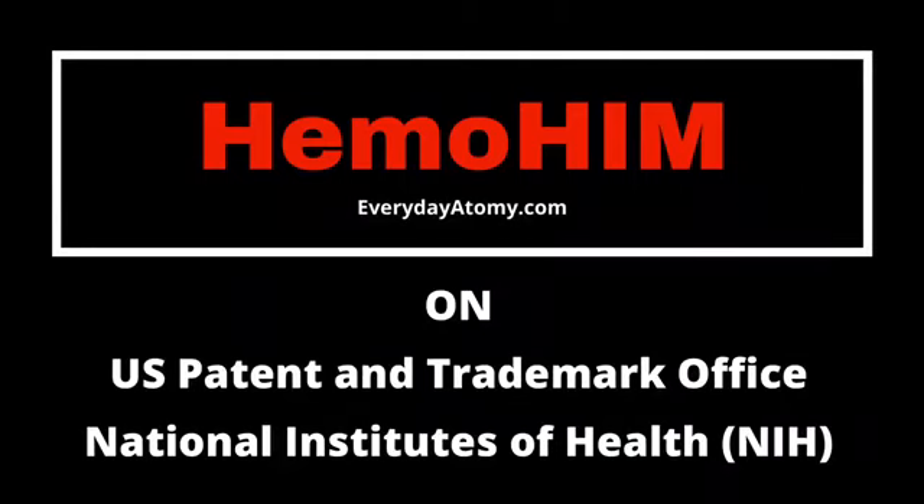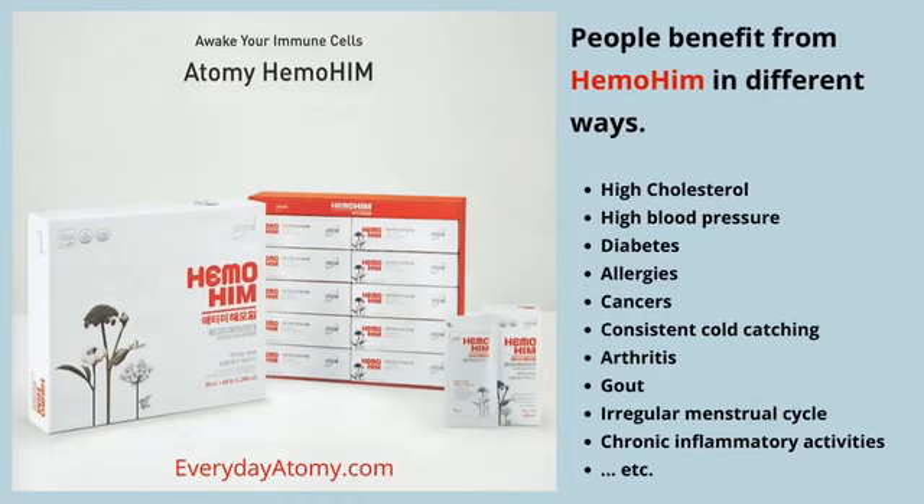Hi. Today we're going to talk about Hemohem, the US patents that it holds, and go through some studies on the health benefits. Hemohem can benefit people's health in a variety of ways, as you can see here, and the studies that we'll look at a little bit later will talk about many of these.